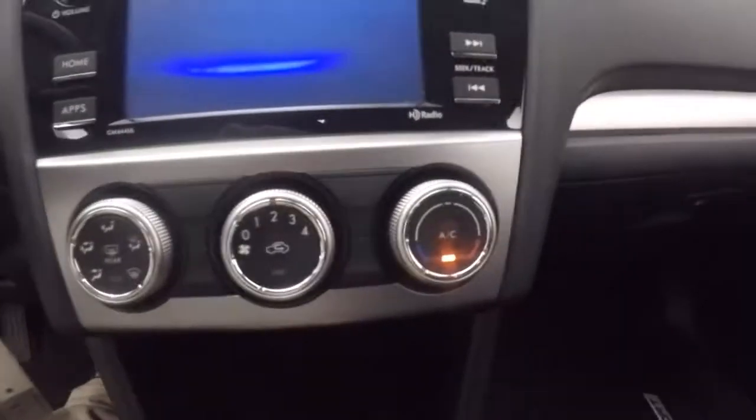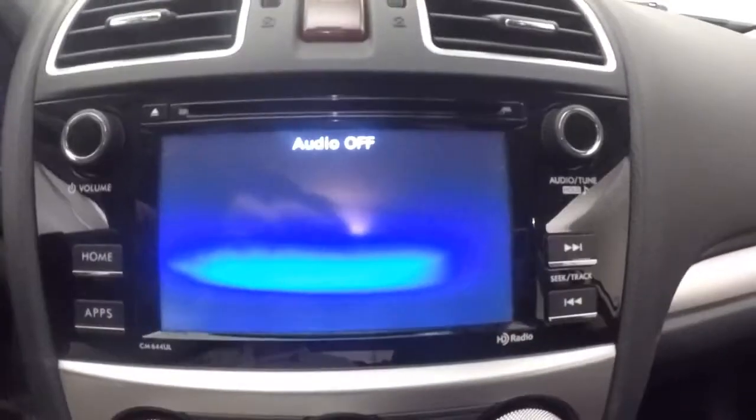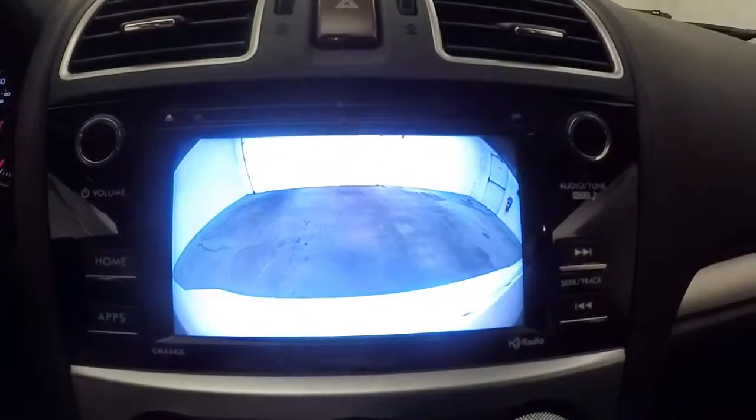Full touch screen display. Stereo controls around the outside. You've got your climate controller here, and your backup camera as well.